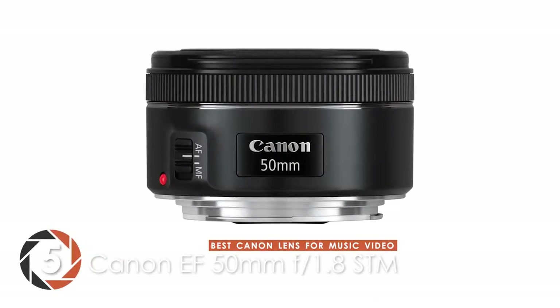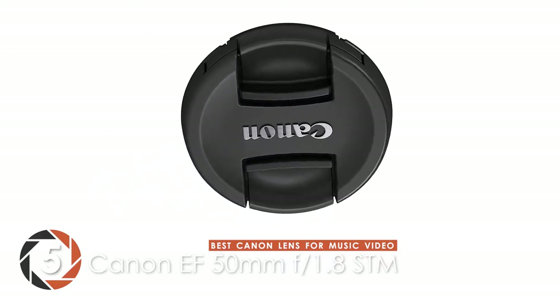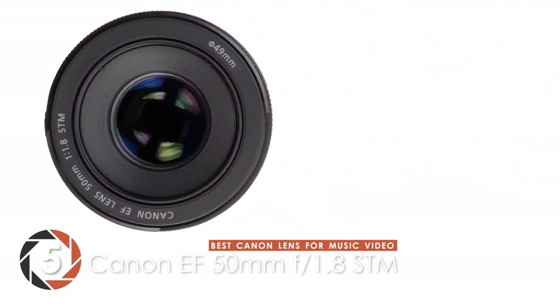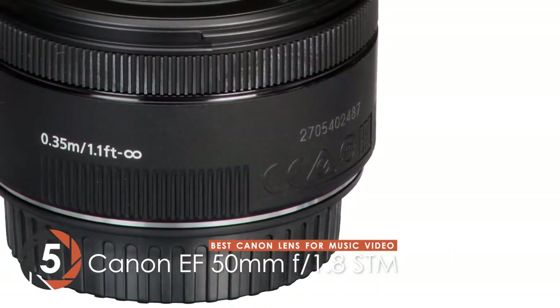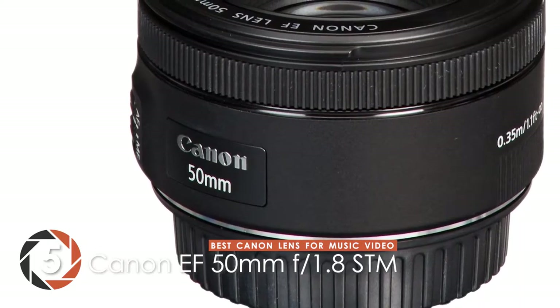First, we have the Best Canon Lens for Music Video – the Canon EF 50mm F1.8 STM Lens. There's a lot about this unit that deserves great appreciation, but what tops that list of features are the accessories it comes with. Users can choose between a travel kit, a memory card, a filter and lens cleaner kit, a protective pouch, or a protection filter. Such a wide range ensures there's something for every type of user.